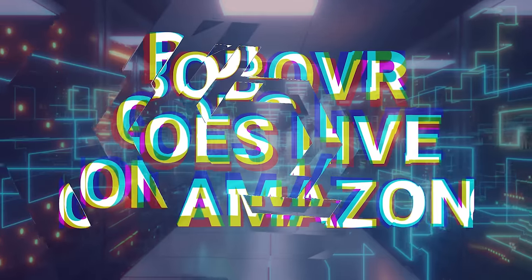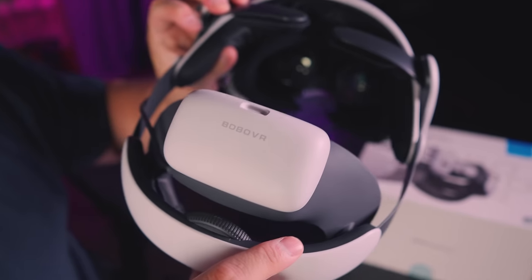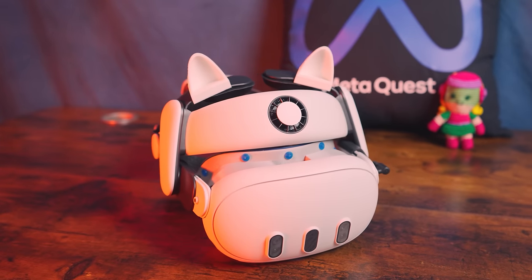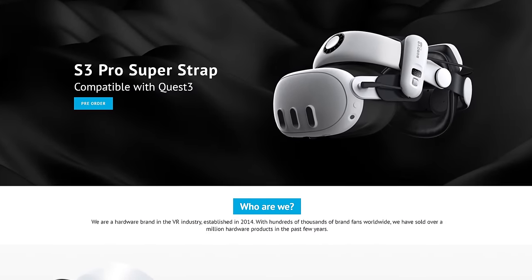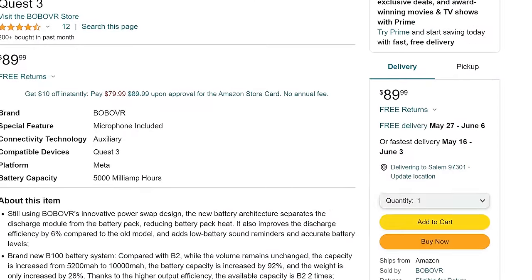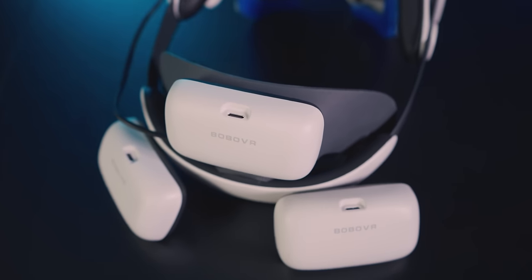I found my favorite new headstrap for the Quest 3 — the Bobo VR S3 Pro. Between the integrated fan, the readout screen, the 10K battery pack, and the hot swap ability, I'm really liking it. We have some full reviews linked at the end of the video. It's been only available on the Bobo VR store for a while, and some of you were holding out to buy it on Amazon. It is now showing up as available and in stock, although the delivery date is about a month out. There'll be a link in the description down below, and that way you also get the easy Amazon return if you decide the headstrap isn't for you.